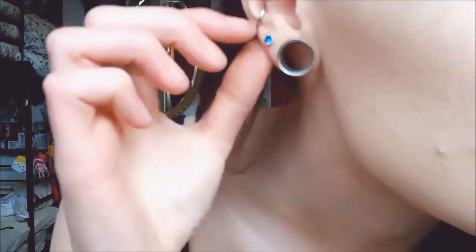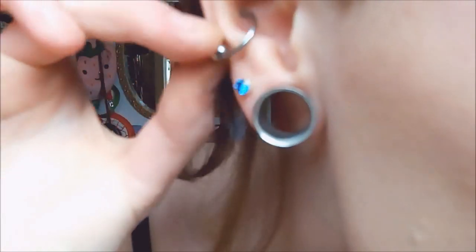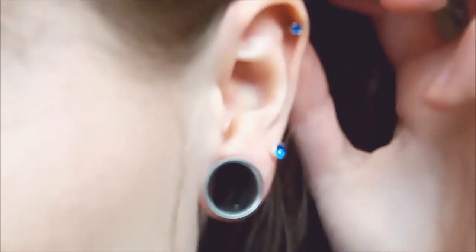My lobes are stretched to 14mm. I've got a second piercing and my conch on this side, and on the other side I have my 14mm stretched lobe, my second, and up here is my helix. I don't have too many ear piercings because my conch and my helix were absolutely horrific to heal. It's really uncomfortable when I go to bed — I have to sleep in certain positions so I don't knock, especially the helix.